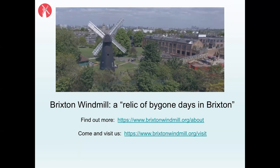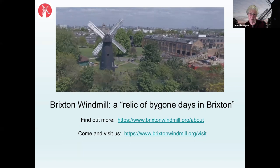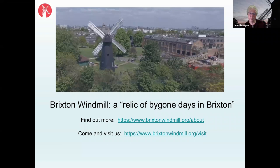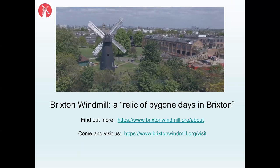The audience member adds that children used to collect shrapnel from exploded shells on the way to school, competing for the largest piece. The speaker notes that some of the windmill's outbuildings did sustain damage, and there was quite serious bomb damage in some of the surrounding streets during the war.